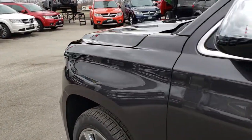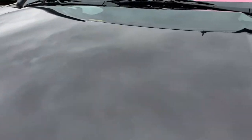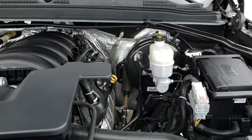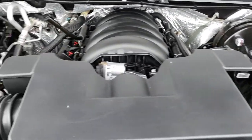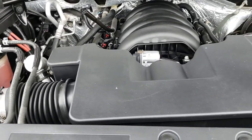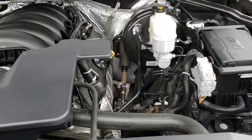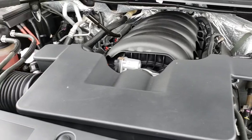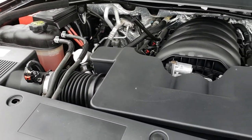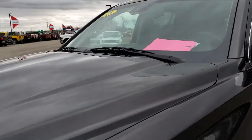Taking a quick look under the hood — 5.3 liter V8 motor with active fuel management. The engine bay is nice and clean. This vehicle has been fully safetied and inspected by our service shop, has a fresh oil and filter change, all fluids have been checked and topped off, and it is 100% ready to go.